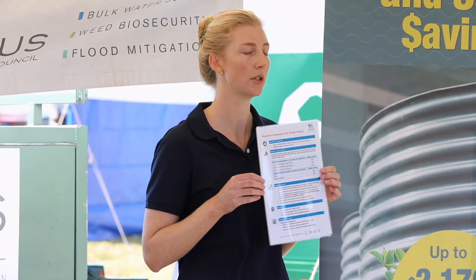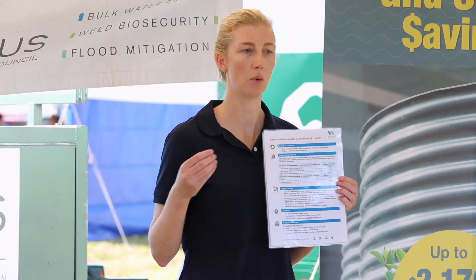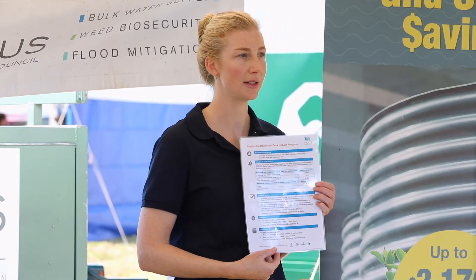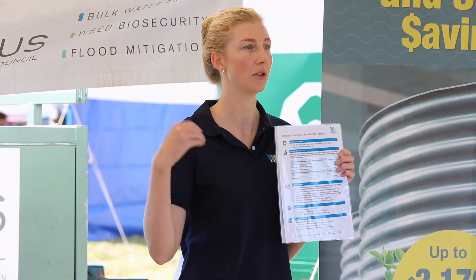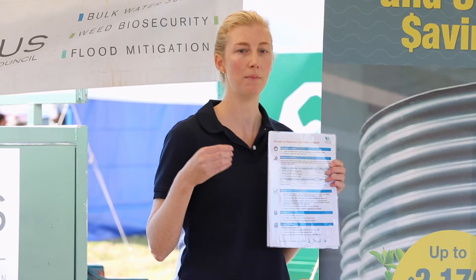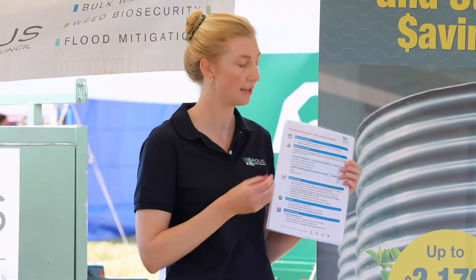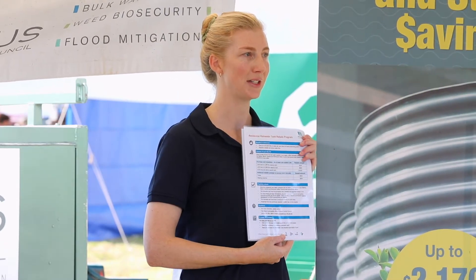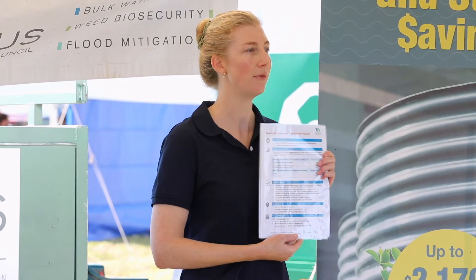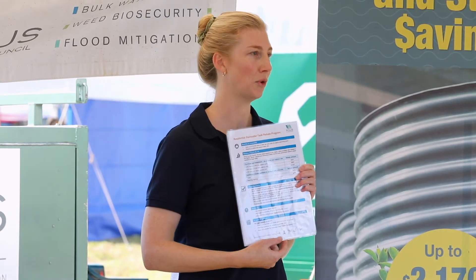Another frequently asked question is about rebates for new builds. When you build a new property in the area, you have what's called BASIX building requirements to adhere to — you might be required to install a 3,000-liter tank as part of those requirements. If you choose to install a 5,000-liter tank instead, you'd be eligible for the additional capacity — in this case, 2,000 liters, which is a $200 rebate. The same applies to internal fixtures: if connection isn't required under BASIX but you do it anyway, you'd be eligible for those rebates.